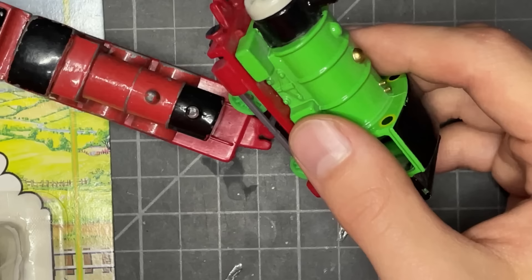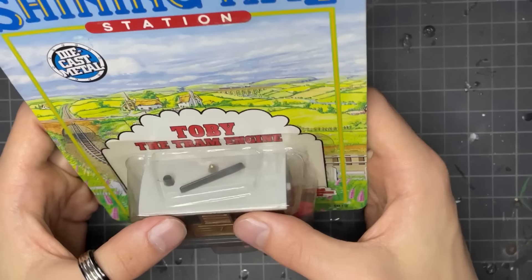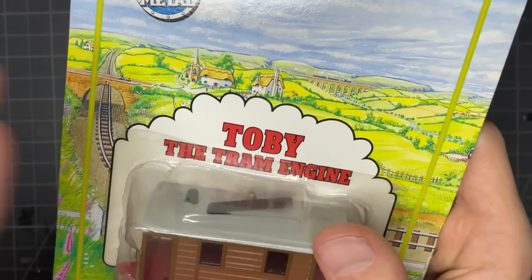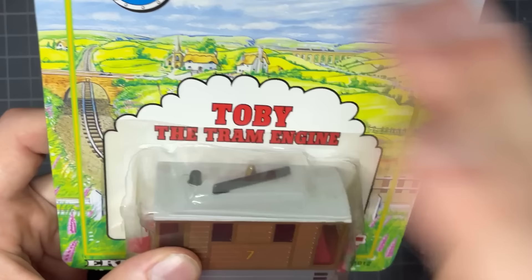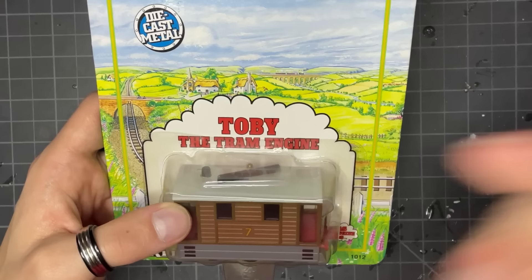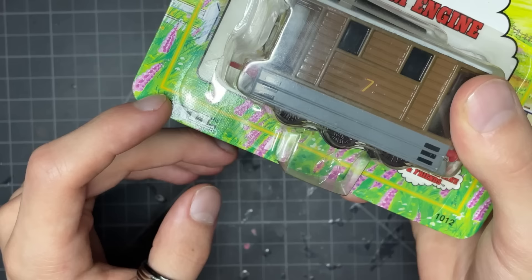I think it's only fair we start with the one that actually has a package. Ladies and gentlemen, this is the Ertl Toby in the Shining Time Station packaging, and I'm not going to lie — this is some of the best packaging I think we ever got, ever, in terms of anything. Look at that — you've got a lot of beautiful illustrations going on here, a track that leads into the background, looks like a little train there on the viaduct, a little village, little people. It's just beautiful, even the Shining Time logo with the little blue bird and yellow butterfly, and then at the bottom you've got this little steam cloud that says Toby the Tram Engine.